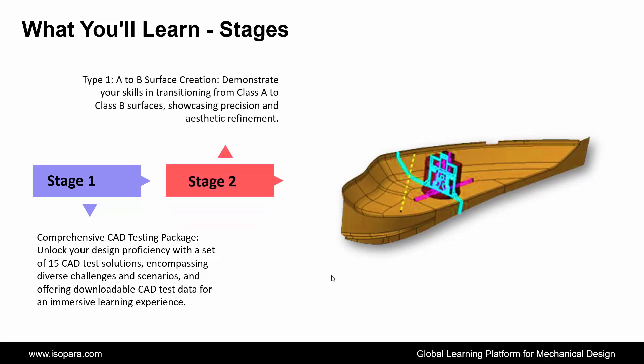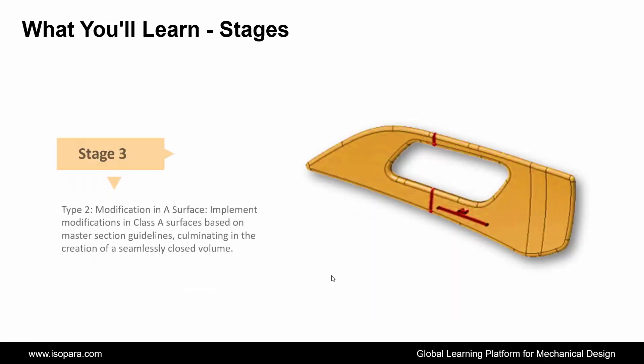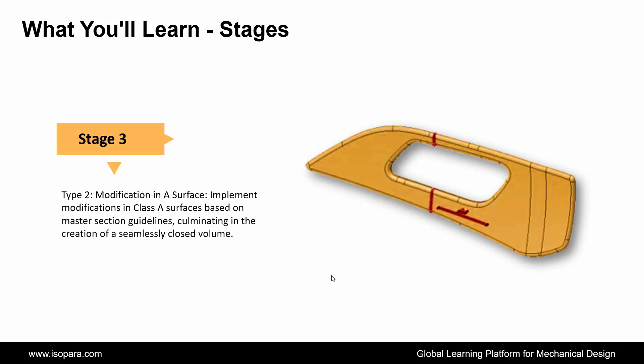Second is A-to-B Surface Creation: demonstrate your skills in transitioning from Class A to Class B surfaces, showcasing precision and aesthetic refinement. Third is Modification in A-Surface: implement modifications in Class A surfaces based on master section guidelines, culminating in the creation of a seamlessly closed volume.